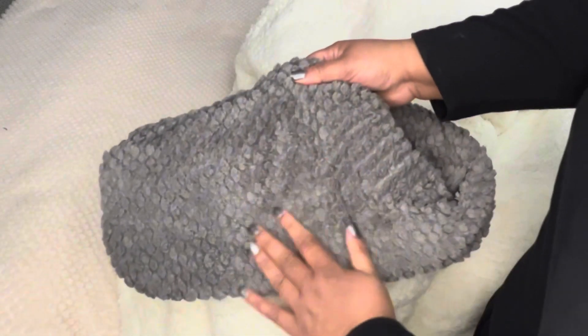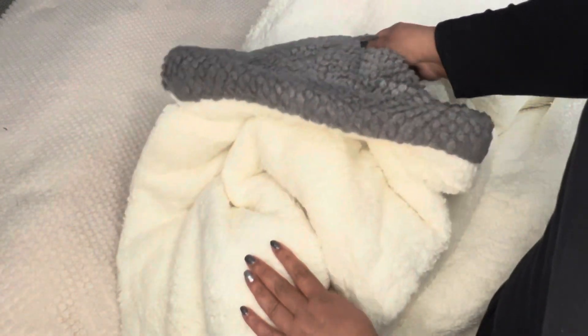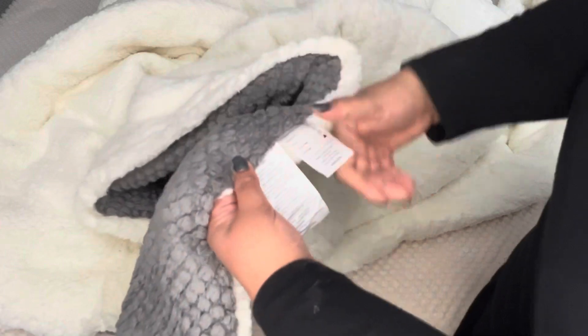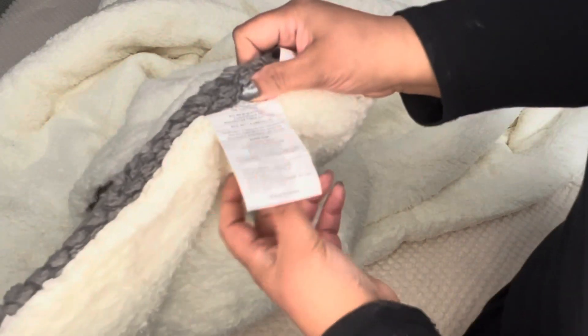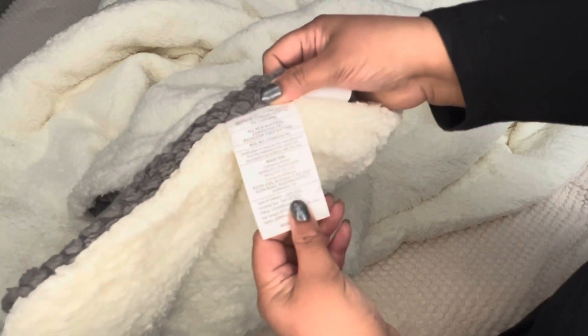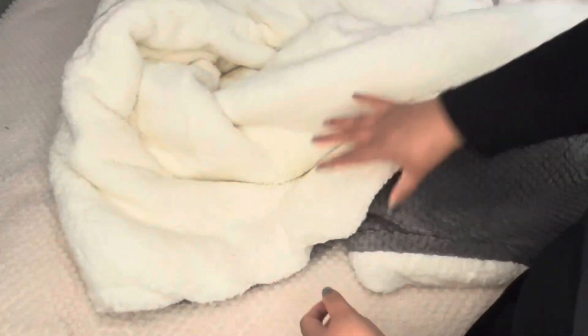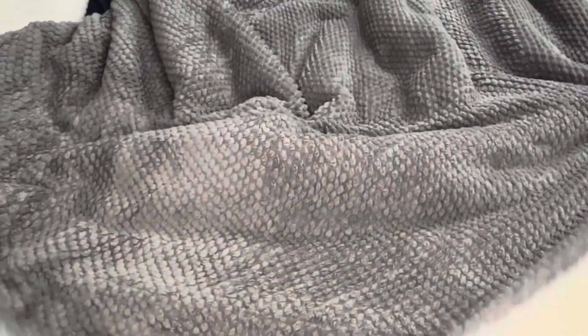There's thick soft Sherpa on the backside, and it's reversible so you can choose however you want to use it. This comforter is designed for easy care and is machine washable. It comes in three colors: dark gray, cream white, and pink.